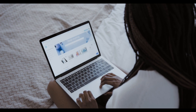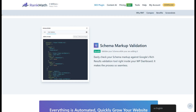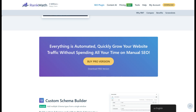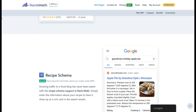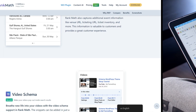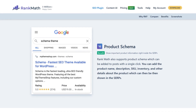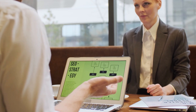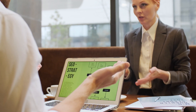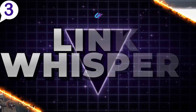With Rank Math, you can easily add schema types to different pages and posts in just a few clicks. Rank Math offers a broad selection of schema types, from articles and products to recipes and reviews, covering virtually every type of content you may create. For example, if you're running an e-commerce site on WordPress, you can assign product schema to product pages, enhancing how they appear in search results by adding additional product details like pricing, availability, and reviews. This SEO-friendly approach can help your site stand out against competitors, making Rank Math a key SEO asset for any WordPress site owner.